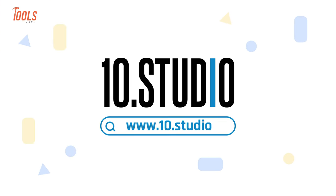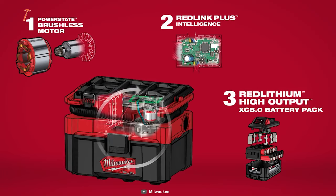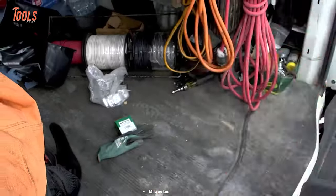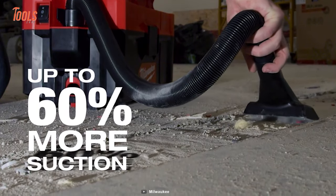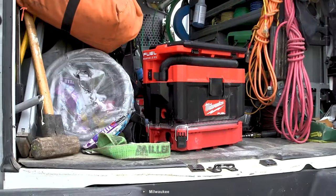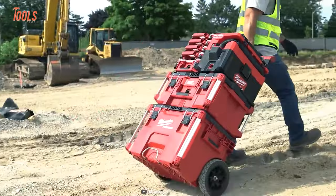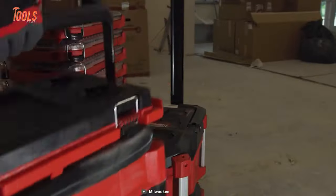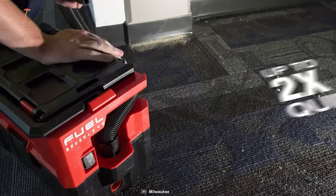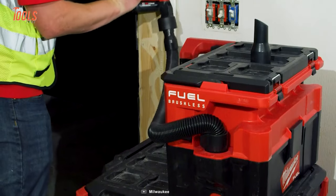The Milwaukee 2.5-gallon wet dry vacuum brings exceptional cleaning power to the 18-volt category, seamlessly fitting into the Milwaukee Packout modular storage system. With a powerful PowerState brushless motor, it boosts suction by 60% to handle wet and dry debris on the job site effortlessly. Remarkably quiet at just 87 decibels, it's twice as hushed as traditional job site vacuums, with easy on and off movement from the Packout stack for unmatched portability.